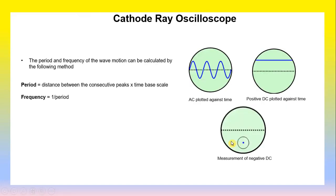This is an example of the cathode ray oscilloscope display. AC is plotted against time; positive DC is plotted against time as a line in the positive area; and negative DC is the measurement below the zero value. The period and frequency of wave motion can be calculated as follows: Period equals the distance between consecutive peaks multiplied by the time base scale, and frequency equals one divided by the period.